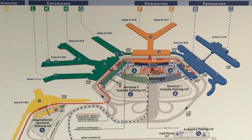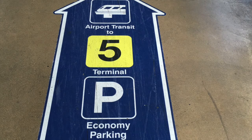Making a connecting flight? Chicago O'Hare has four terminals. Terminals 1, 2, and 3 are the domestic terminals, which are connected within walking distance. Terminal 5, the international terminal, is a short train ride away.